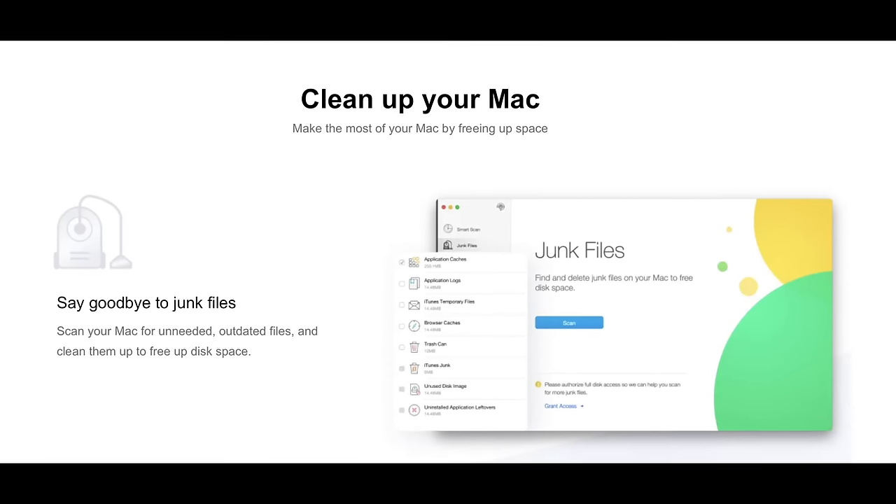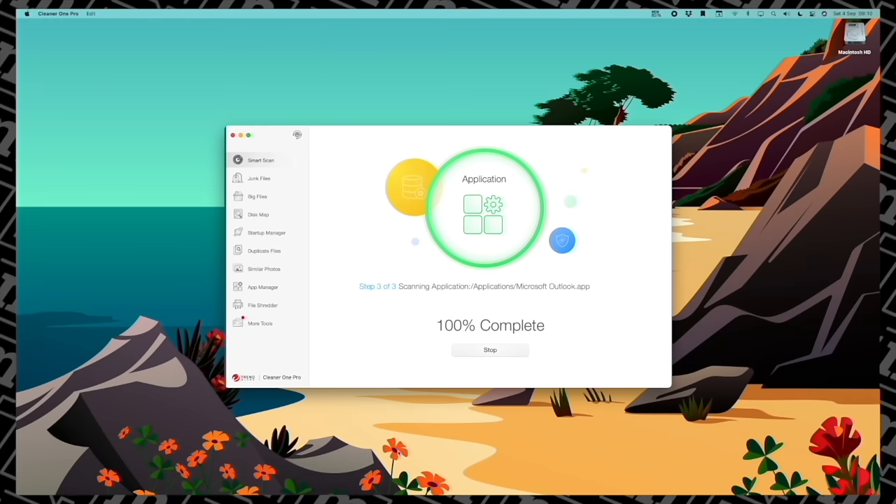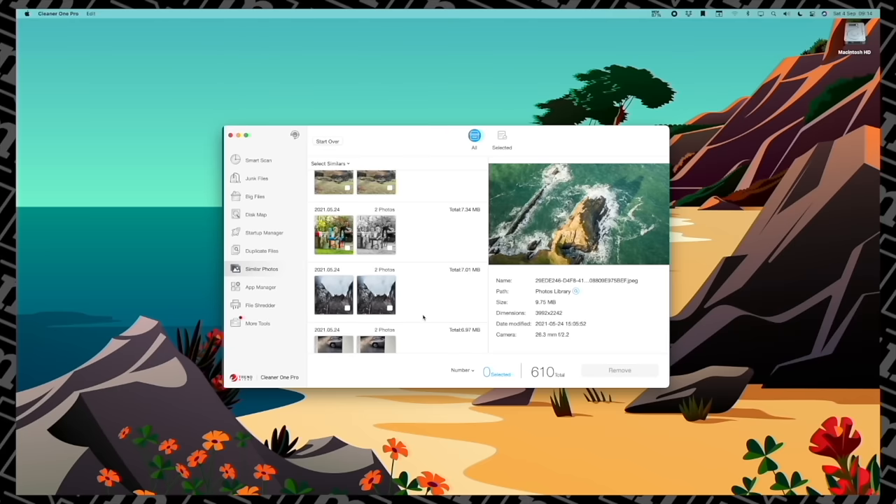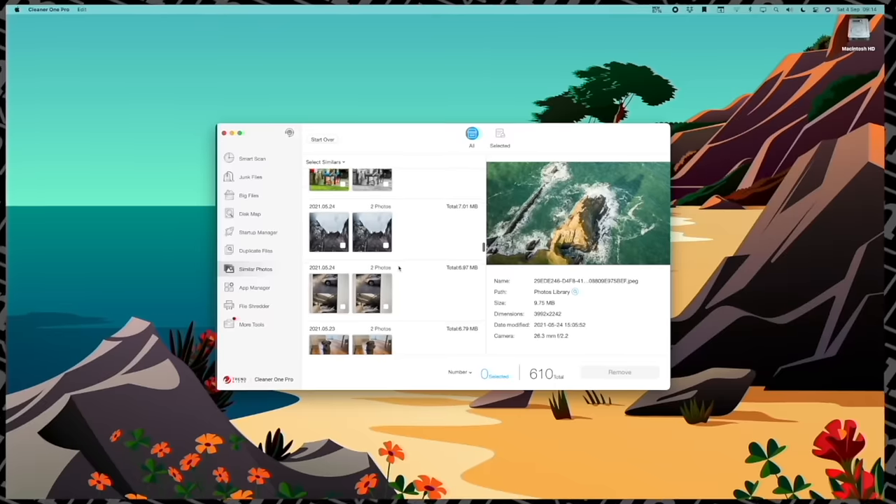When I first ran Cleaner 1 Pro on my brand new 24-inch iMac, which I'd only had for about three weeks, it found 2GB of completely pointless files. It shows exactly what junk is taking up space on your Mac, and you can run either a quick clean or look at the entire system via the system optimiser. There's even a big files section, which for someone like me who has lots of discarded video files on his Mac is absolutely crucial. One of my favourite things is the duplicate photos feature, which lets you sniff out those photos you've taken 13 times and get rid of everything apart from one.